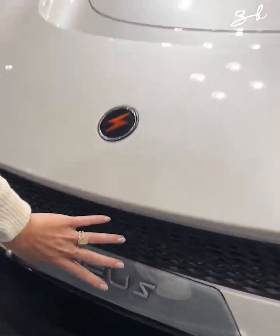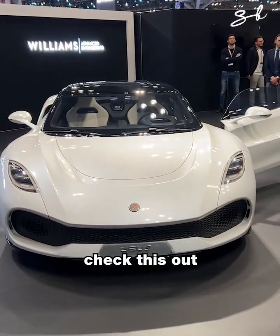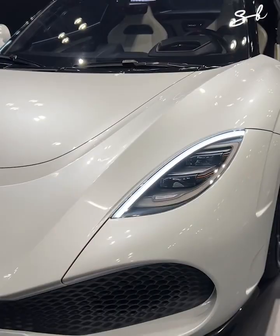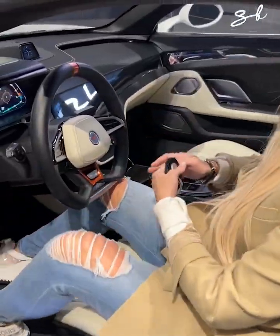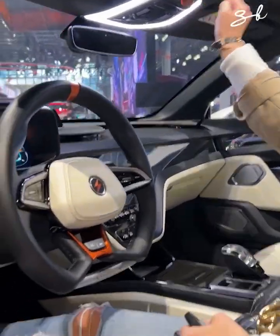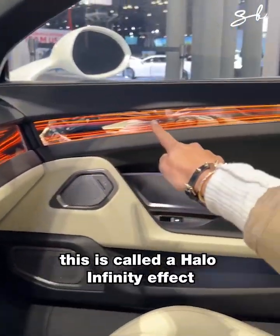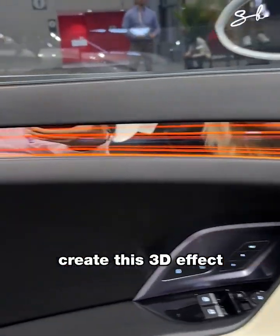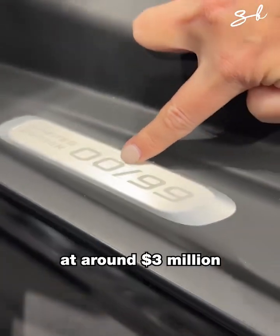Deus — this is an electric hypercar that you've never seen before, just launched. Check this out. This is called a halo infinity effect — I have never seen this before in my life. Mirrors and LED lights that create this 3D effect. That is so cool.